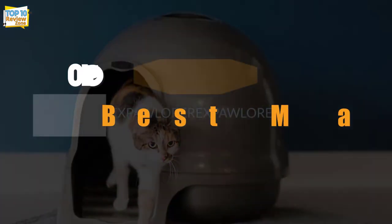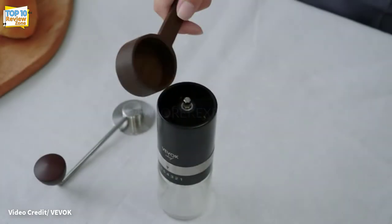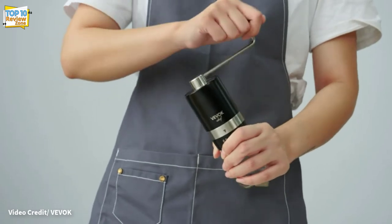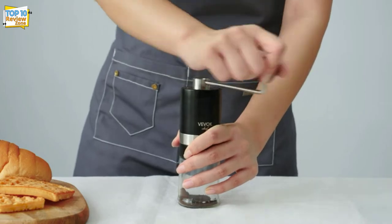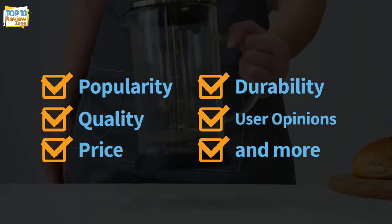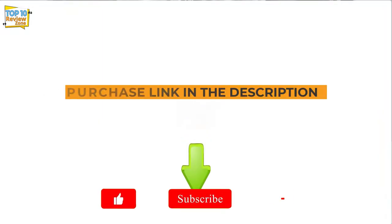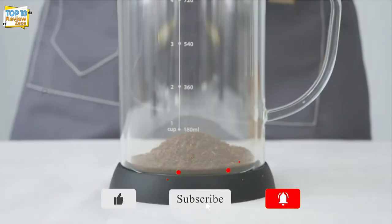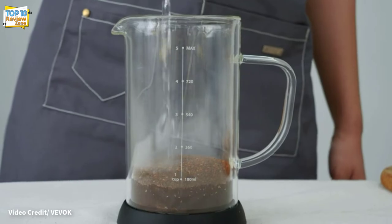Hey guys, in this video we're going to be checking out the top 10 best manual coffee grinder brands available on the market for their true quality. I made this list based on my personal opinion and hours of research, and have listed them based on popularity, quality, price, durability, user opinions, and more. If you want to see more information on the updated price, you can check out the description below, and also make sure to subscribe for more reviews.